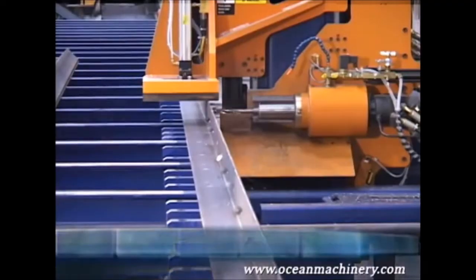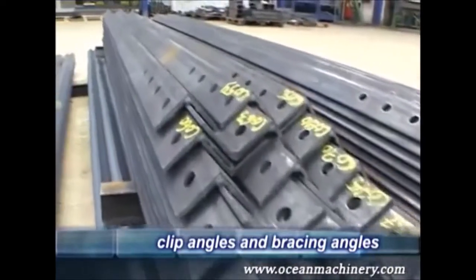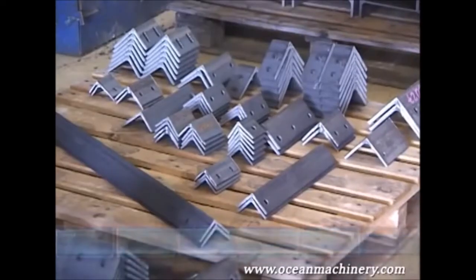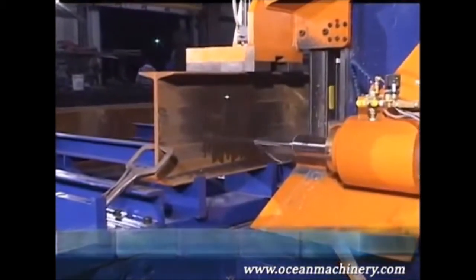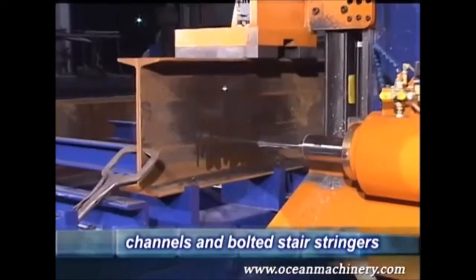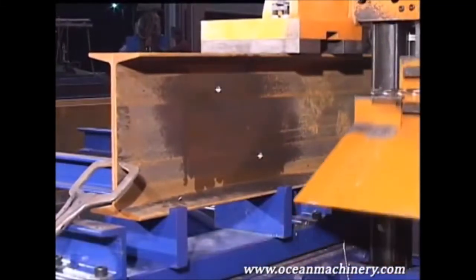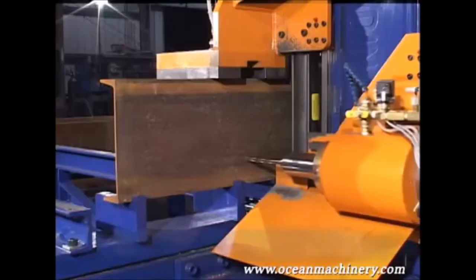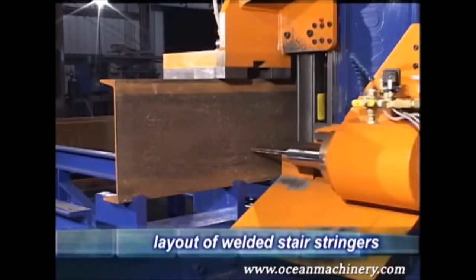With this machine, long angles as well as short clip angles are easily processed. The clip angles are easily cut to length after being drilled. Channels of all sizes are also simple to process. Placing stair stringer sections back to back produces mirror image channels with superior efficiency and accuracy. Layout of welded stair stringers is also simple and fast, taking a fraction of the time compared to doing it manually.